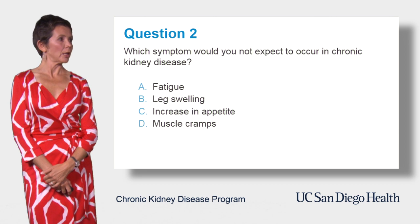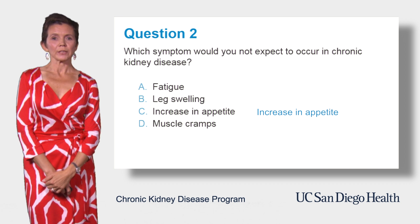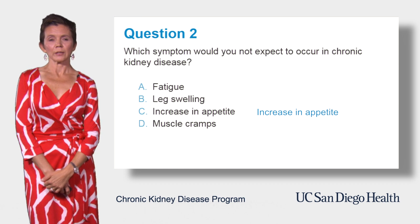Let's do one more question. Which symptom would you not expect to occur in chronic kidney disease? Is it a) fatigue, b) leg swelling, c) increasing appetite, or d) muscle cramps? The correct answer is c) increasing appetite. If anything, there is decreasing appetite in advanced kidney disease, and some people lose weight. All other symptoms — fatigue, leg swelling, and muscle cramps — often occur in patients with chronic kidney disease.